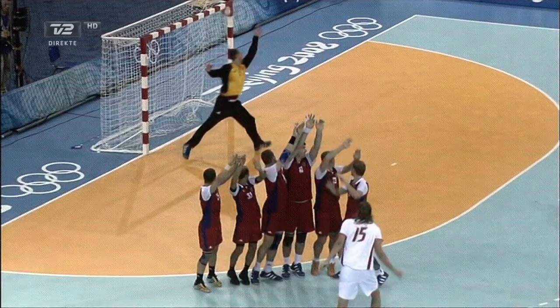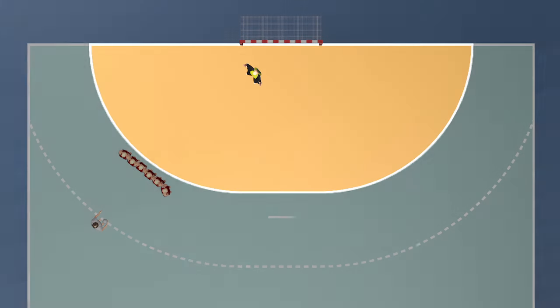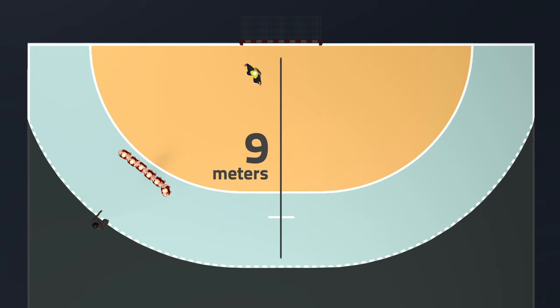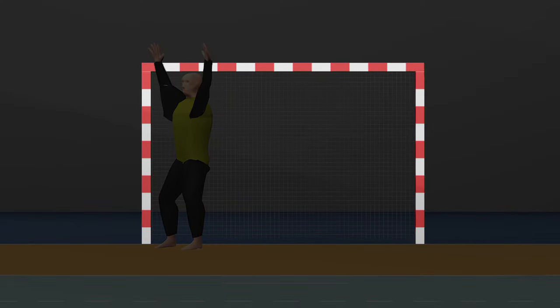Let's take a closer look at the shot. Let's start with some dimensions of a handball court. There is 6 meters from the goal to the edge of the penalty area. Add 3 meters and we have 9 to the 3 meter line. The goal is 3 meters wide and 2 meters tall.